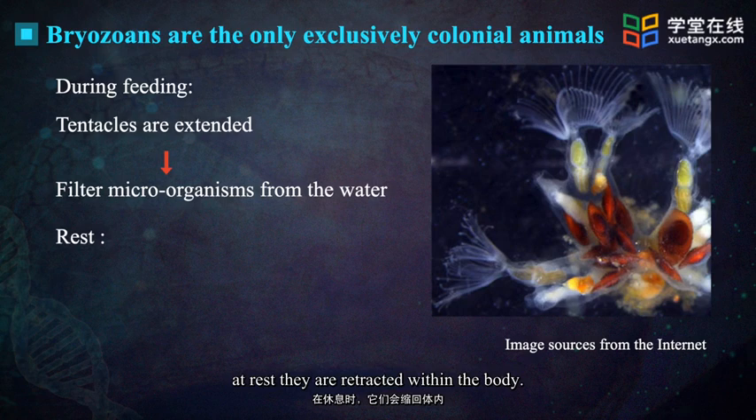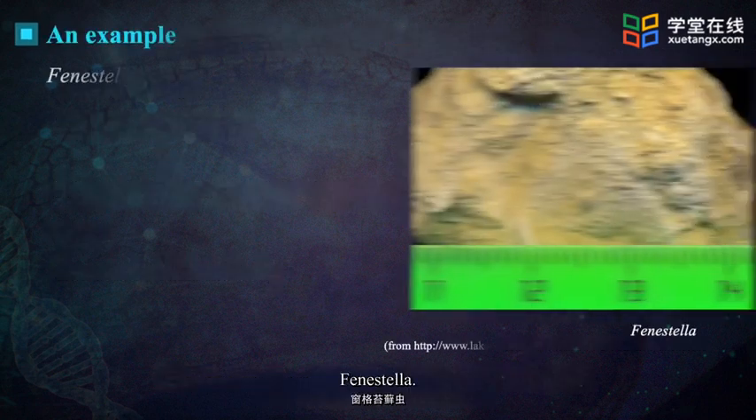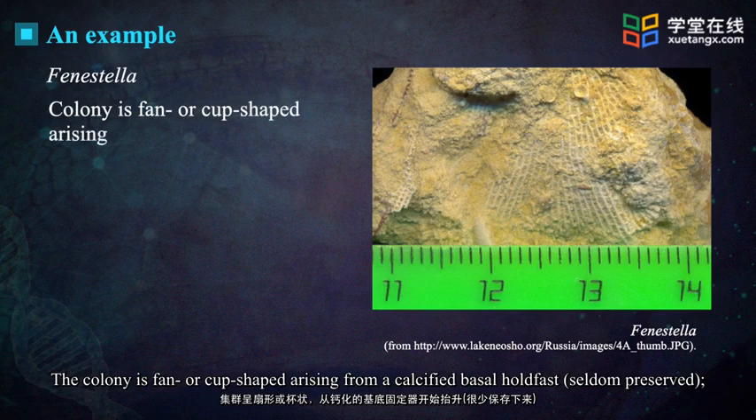At rest, the tentacles are retracted within the body. In some cases, the zooids are modified for special functions. Fenestella, the colony, is fan or cup-shaped, arising from a calcified basal holdfast.